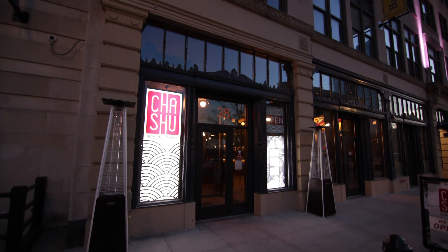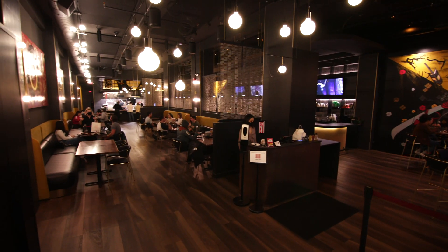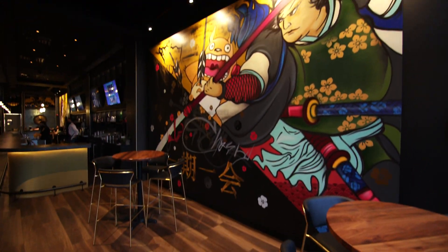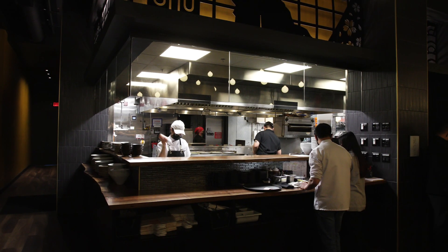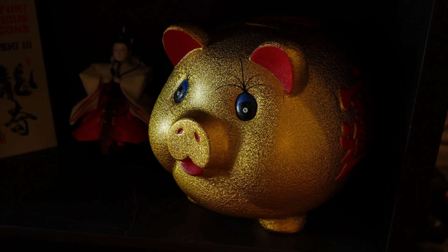Set in this sleek spot on Franklin Street downtown, Charshu Ramen and Izakaya is a modern East Asian eatery with cool artwork, anime playing on the televisions, and an active open kitchen.